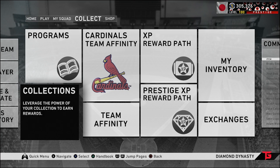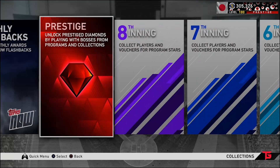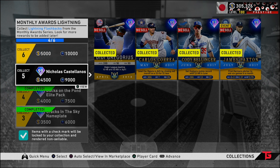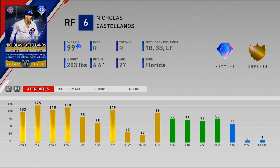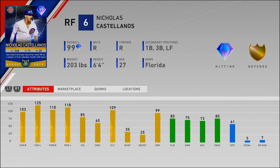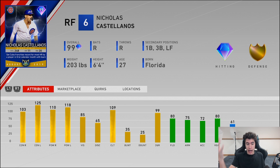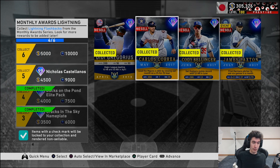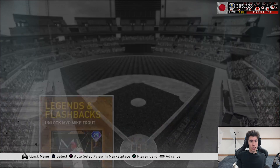One more thing you might not have known — if you go to legends and flashbacks and then go to lightning, if you collect all five lightning cards — the four previous guys plus Tatis — you can get a 99 overall Nick Castellanos August 2019 player of the month lightning card. It's pretty sick; I like that they added that. Same card from last year's game: 103 and 125 for the contact, 110 and 118 for the power, 85 vision, solid fielding in right field, also plays first, third, and left, with good speed. I'm excited to run an all player-of-the-month team build.